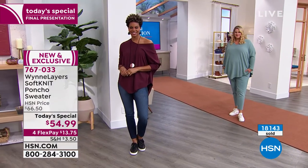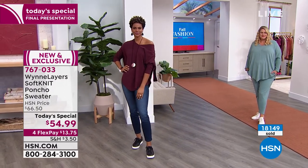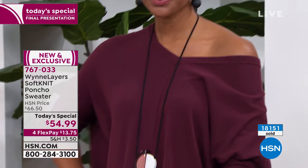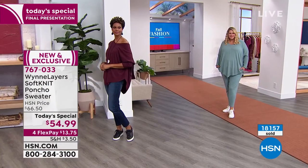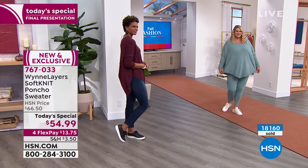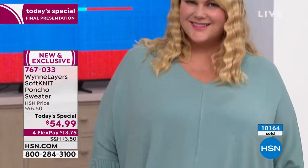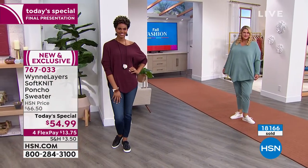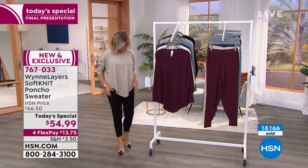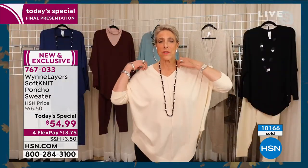What are the exact lengths between the petite and the regular? The petite is 30 and three quarters and the average is 32. So it's only about two inches difference. You can wear this so many ways.